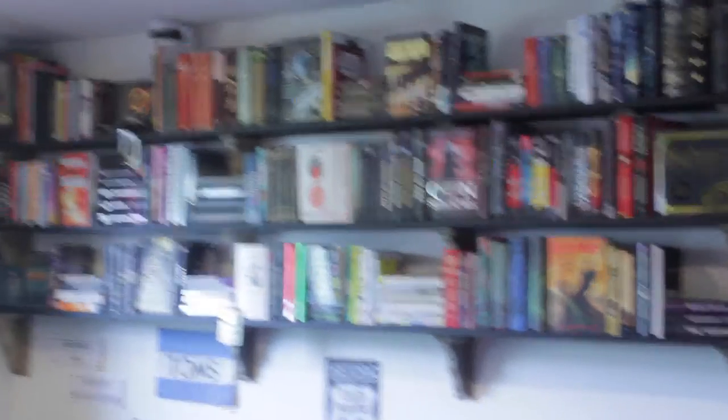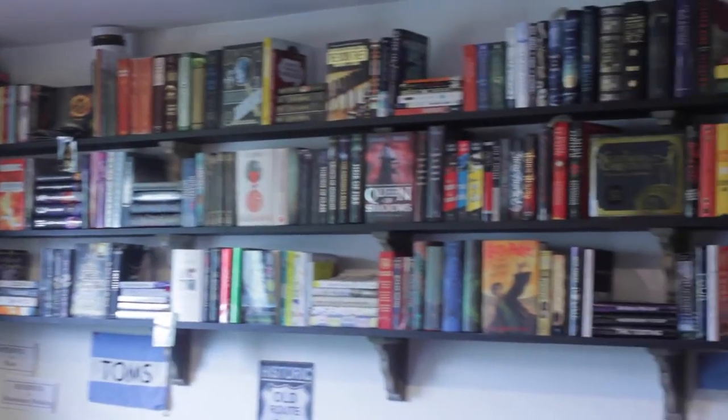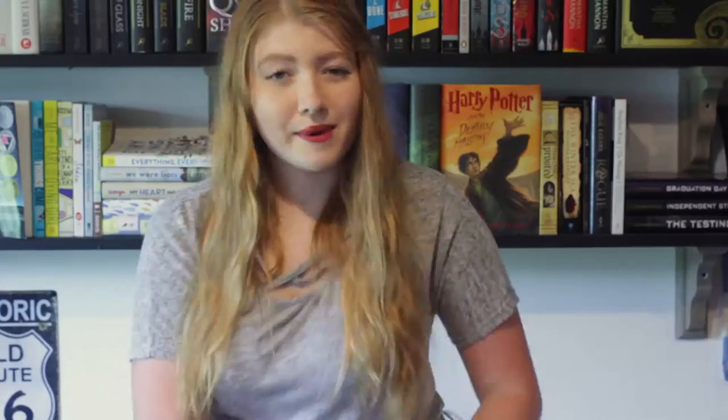I actually need to add on another shelf because I'm completely out of room. I just reorganized my bookshelf maybe a month or two ago. This is what it used to look like, and this is how it looks now, and I am in love with it so I can't wait to share it.